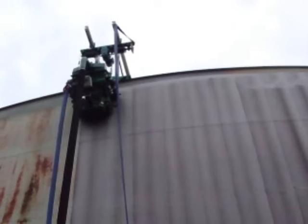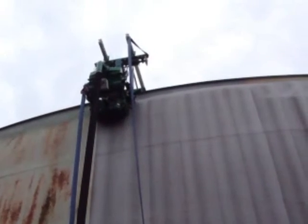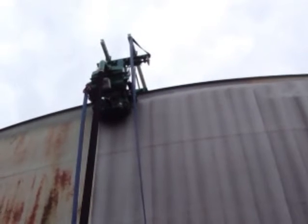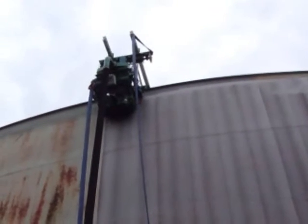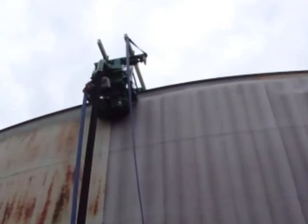It should be obvious that you need to have a Faster Blaster to clean tanks efficiently. But to really utilize the cost and time saving advantages, you must take two additional steps in your operation.